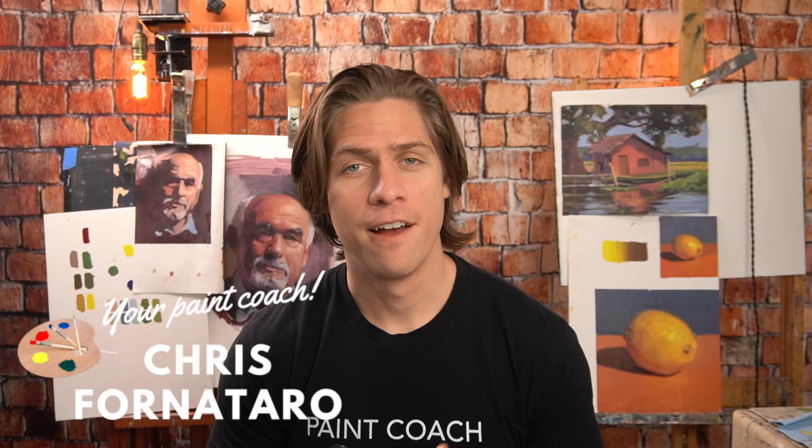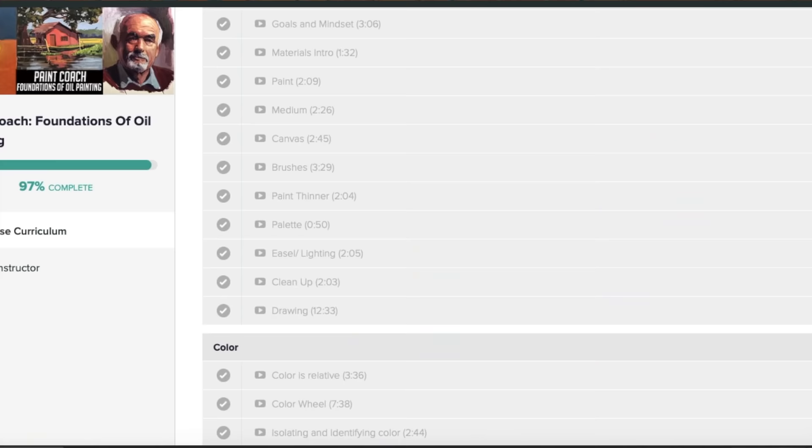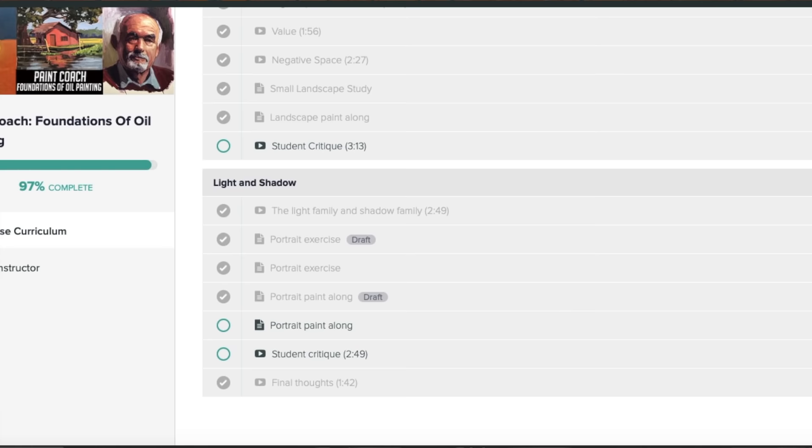My Foundations of Oil Painting course is coming out very soon. It's close to seven hours of content designed to give the student the tools they need to see measurable improvement in their work. If you don't want to miss out on when it's released — and at a discounted price — sign up for the Paint Coach newsletter linked in the description below.